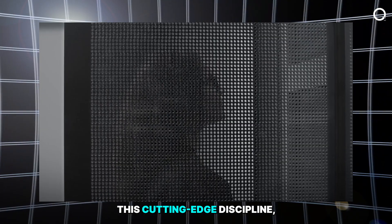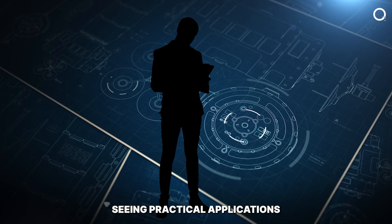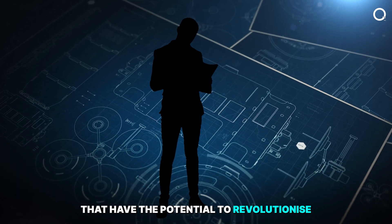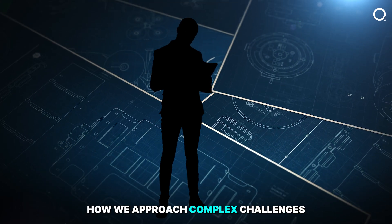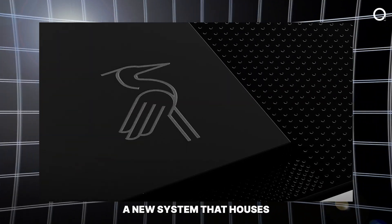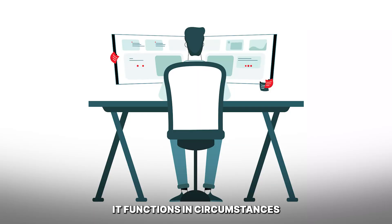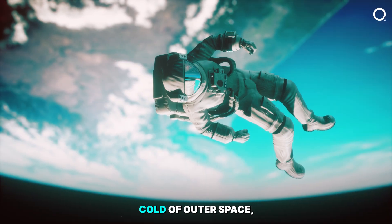This cutting-edge discipline, which was previously restricted to theoretical research, is now seeing practical applications that have the potential to revolutionize how we approach complex challenges. The IBM Quantum System 2 is a new system that houses the Condor.